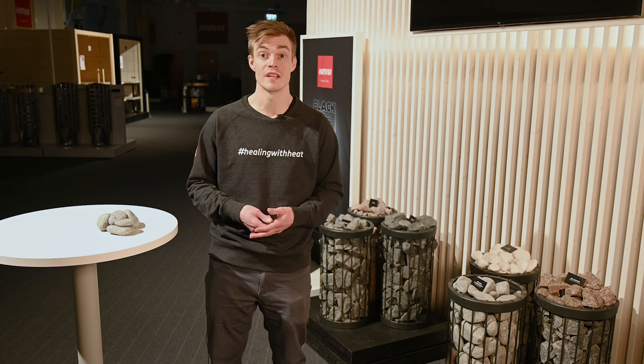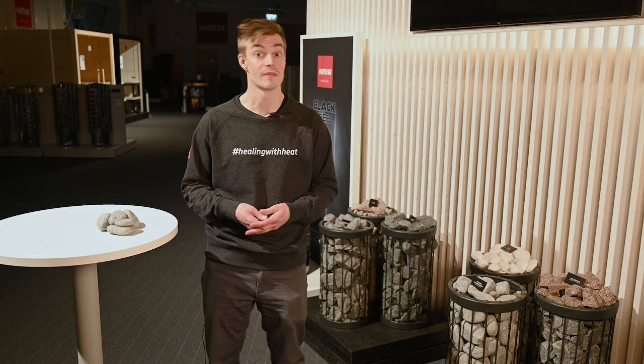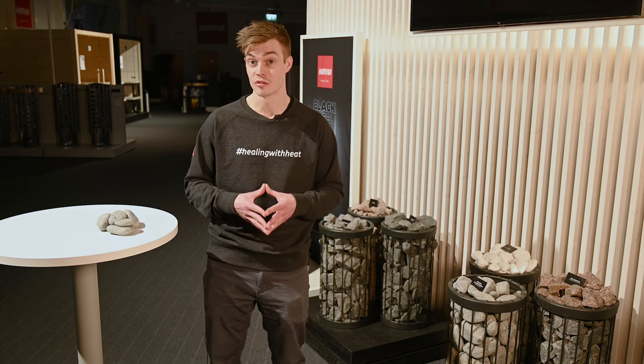While the stones are removed from the heater, cleaning any dust or debris is done easily. Re-stacking the stones should be done carefully. If you have an electric heater, be sure to support the heating elements so that they do not bend. Check our stone stacking video for pillar heaters via the link in the description.